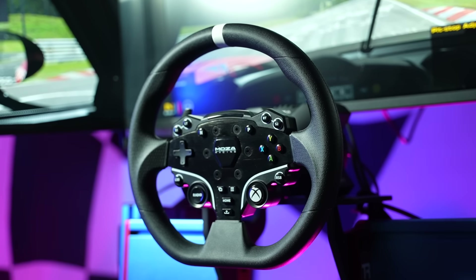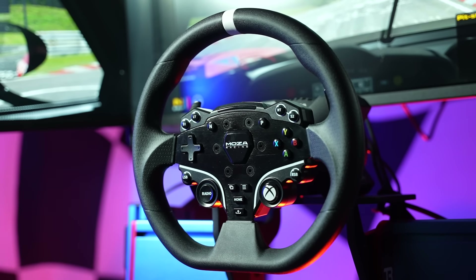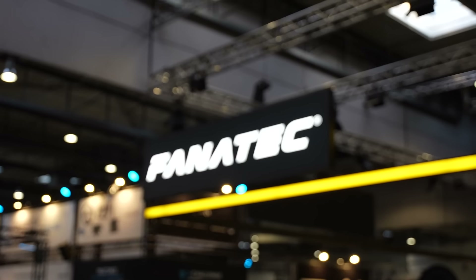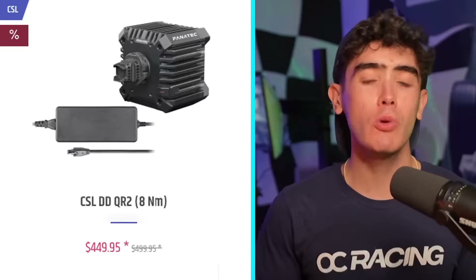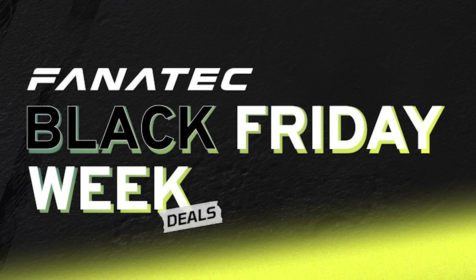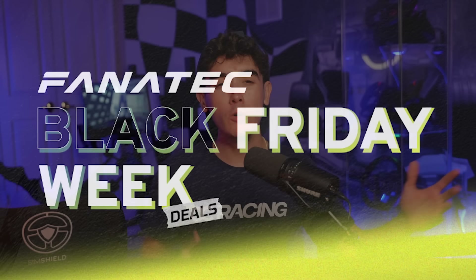These are only a few of many items currently discounted on the Moza Racing website, with more Black Friday exclusives still expected to be coming soon. Their biggest competitor, Fanatec, still has not announced their Black Friday deals quite yet, but they do have the 8nm CSL DD with the new QR2 base side discounted down $50 to $449, with many more exclusive Black Friday deals expected to be announced soon as they do every year.